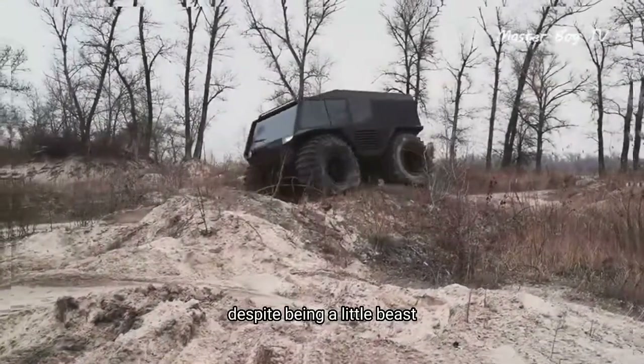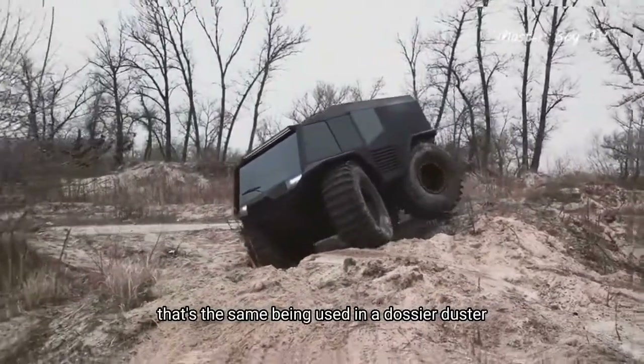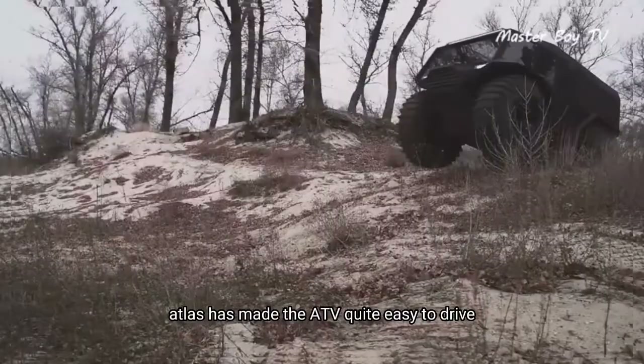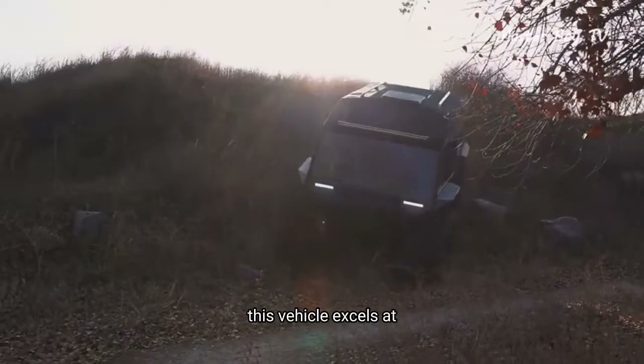Despite being a little beast, the vehicle makes use of a little 1.5-liter diesel powertrain that's the same being used in a Dacia Duster. For such a versatile all-terrain vehicle, Atlas has made the ATV quite easy to drive.